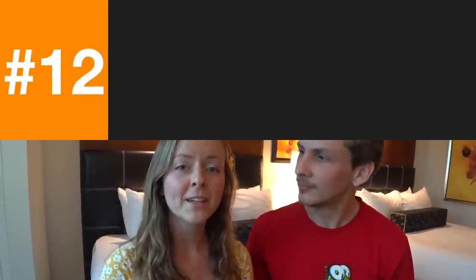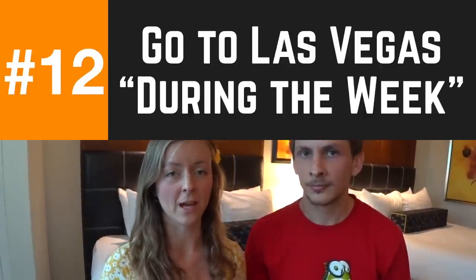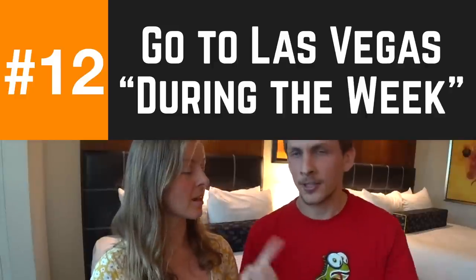Number twelve: go to Vegas during the week if you can — Sunday through Friday. There are a lot fewer people, you're not fighting through crowds, and the biggest deal is that rooms are way cheaper.